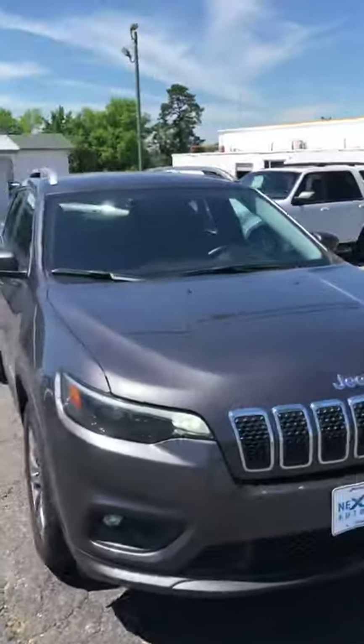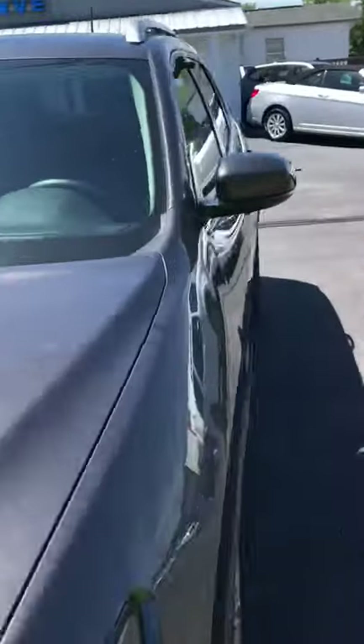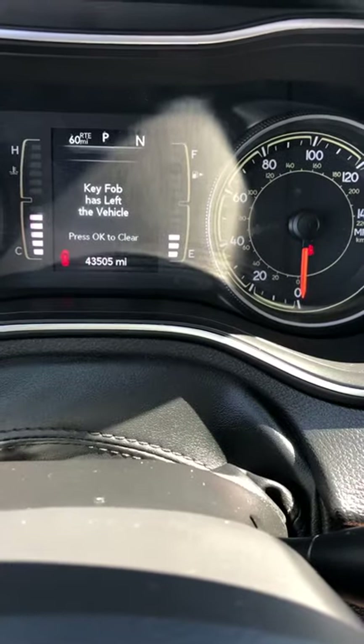Let's take a look on the inside here. It does have the leather wrap seats, power seats, power windows, power locks. It's got 43,505 on the odometer. No warning lights on.